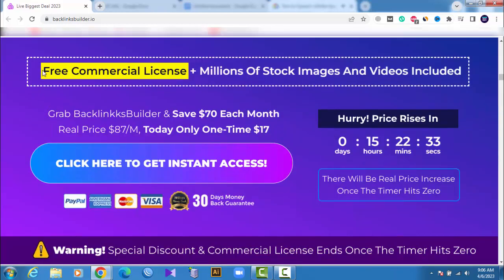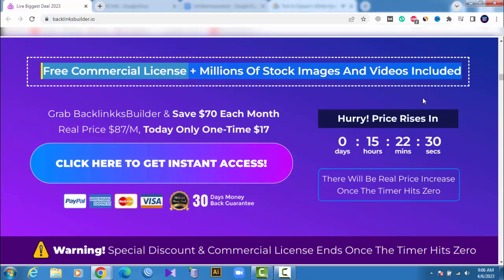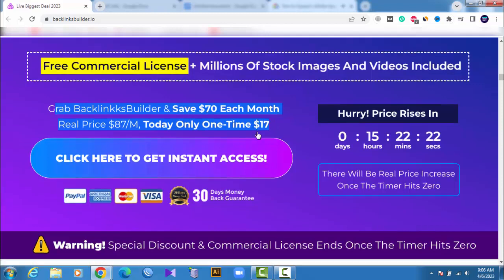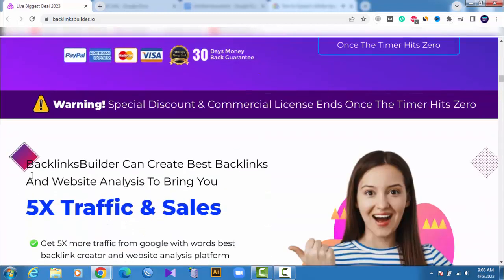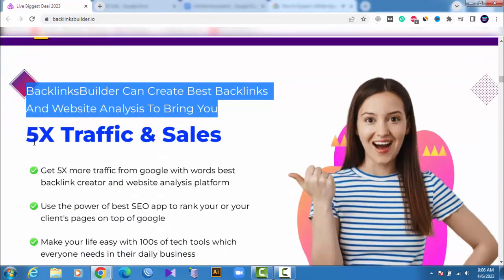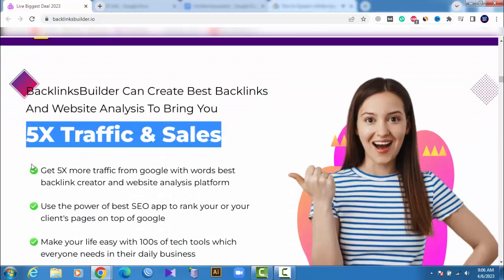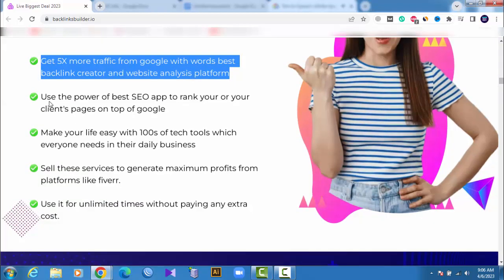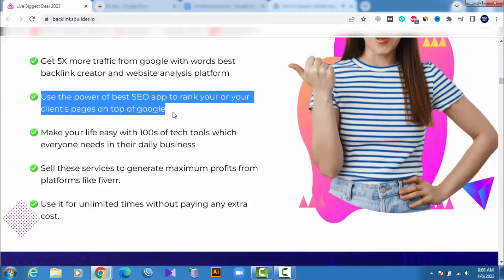Free commercial license plus millions of stock images and videos included. Grab Backlinks Builder and save $70 each month — real price $87 per year, today only a one-time payment of $17. Backlinks Builder can create the best backlinks and website analysis to bring you 5x traffic and sales. Get 5x more traffic from Google with the world's best backlink creator and website analysis platform. Use the power of the best SEO app to rank your or your clients' pages on top of Google.